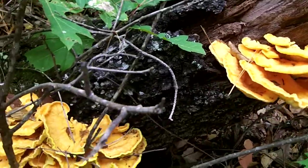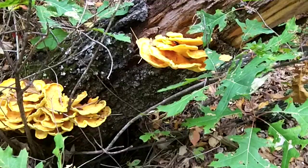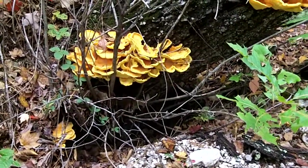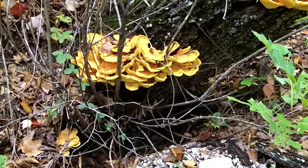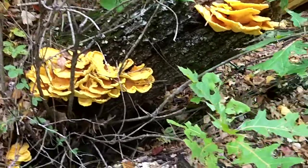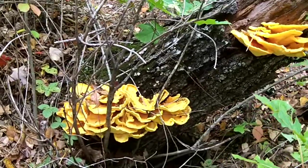Who's hungry? I'm pretty darn sure that this is chicken of the woods. I don't know how I missed it on the way up — probably because I was going uphill. Some good sections here; it doesn't seem too woody or anything like that. I won't grab any because I'm not 100% certain, but I'm fairly sure that's chicken of the woods.